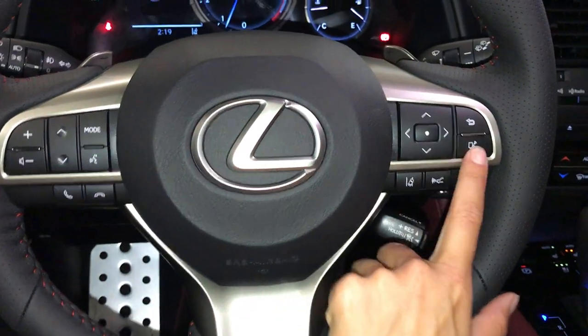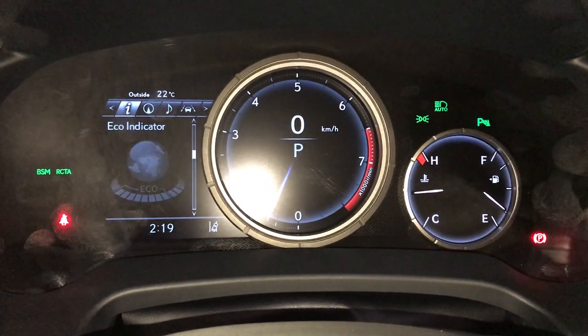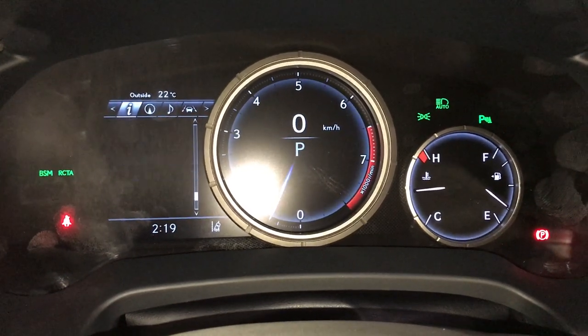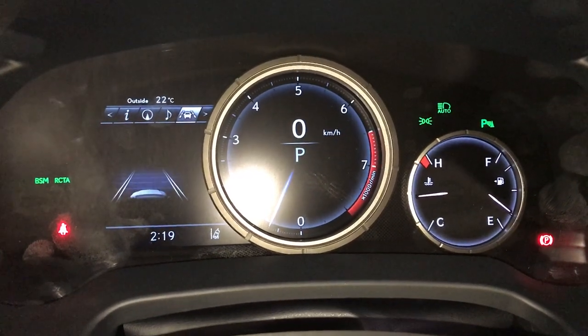These buttons control information on the dash: kilometers till empty, eco indicator, G-force meter, direct temperature monitoring, all-wheel drive control, sway warning. You can check out your compass, audio, and cruise.